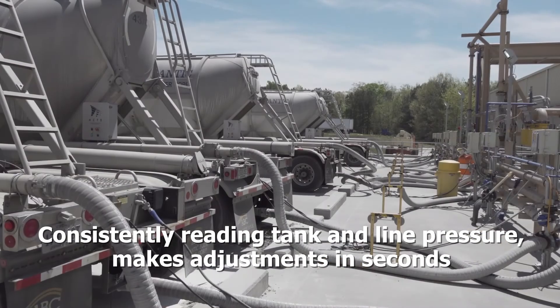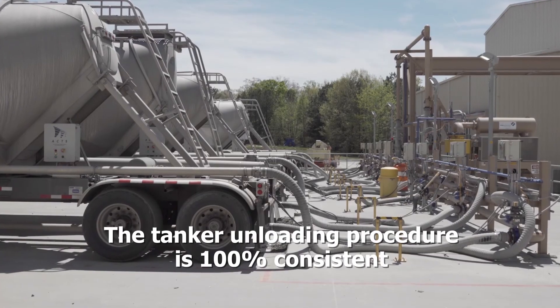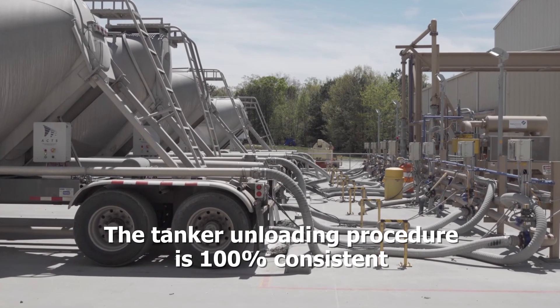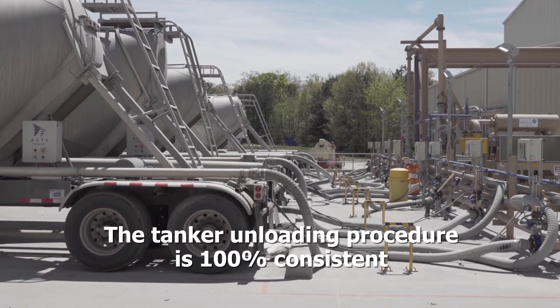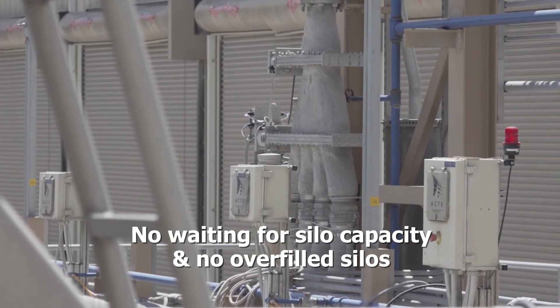Consistently reading tank and line pressure makes adjustments in seconds. The tanker unloading procedure is 100% consistent. No waiting for silo capacity and no overfilled silos. The best part about using the AX system is it's super efficient. I can do the work of three different trucks in an eight hour shift. I can haul approximately 150 tons by myself.